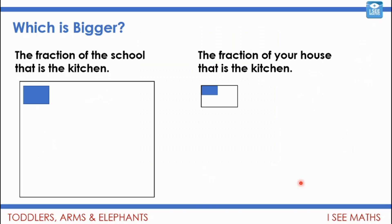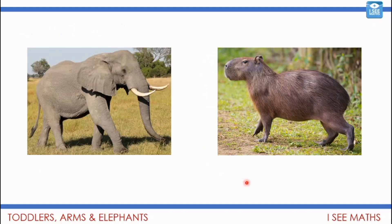Then we moved on to fractions of areas. We gave this example: the fraction of a school that is a kitchen is smaller than the fraction of a home that is the kitchen. A school kitchen is normally bigger than a home kitchen, but a home is normally much smaller than a school. So in a house, a small picture might reflect a fifth of the house, but there's way more than five of those spaces in the whole school area.